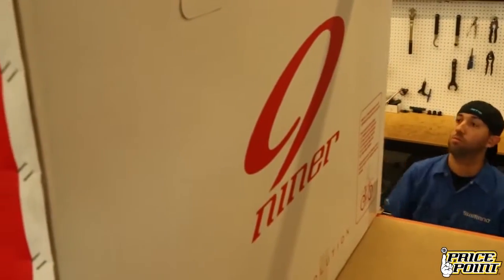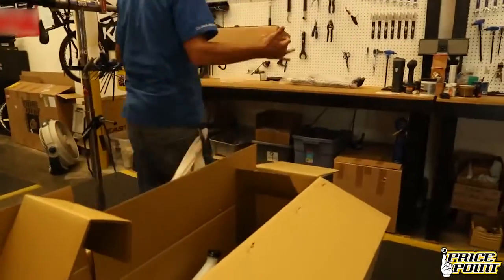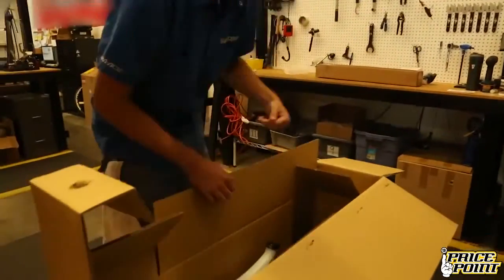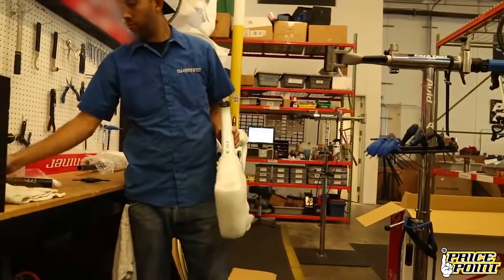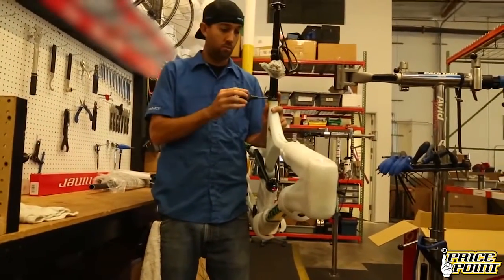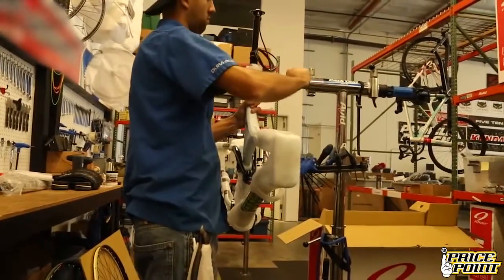When a customer hears the term ProBuild, a few things come to mind: a high-end bike frame, high-end parts spec, and the ability to tailor the build to customer specifications. At PricePoint, we like to go a few steps further than that. Our ProBuilds are treated with the utmost scrutiny. The assembly starts from a frame up by master mechanics who ride the same exact products they install on customer bikes every day.